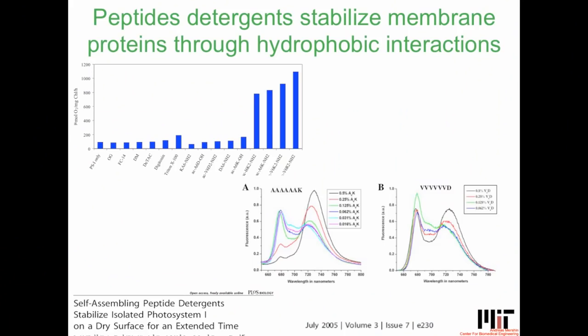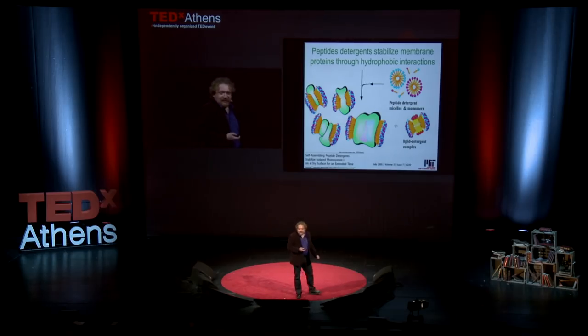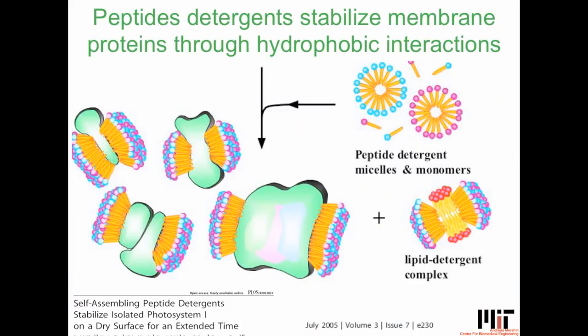People often ask me what this actually looks like. It's a little bit like being in a submarine — you don't see the other guy, you have to look at all the screens and the sonars. Everything is graphs and output, and sometimes we have pictures, but most of the time we don't. We have cartoons that explain how we stabilize these molecules, but it's a cartoon.